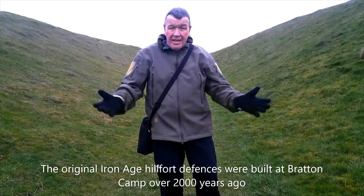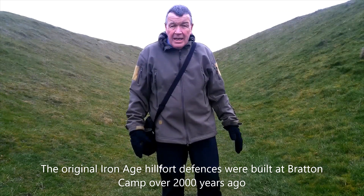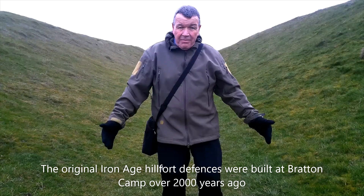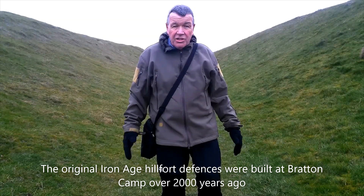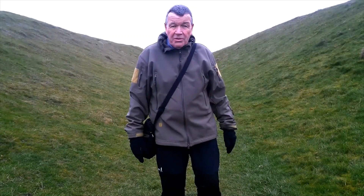I'm now stood in the ramparts of Bratton Hill Camp and this structure dates back over 2000 years. These sites would have been up to 40 feet deep and sheer sided — an amazing structure. We're going to walk along here until we get to the actual ridge where we want to go.